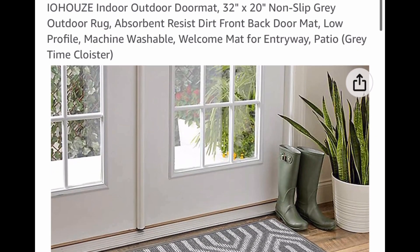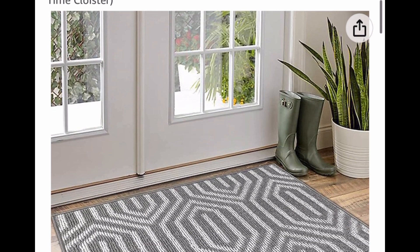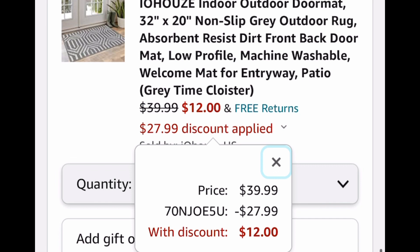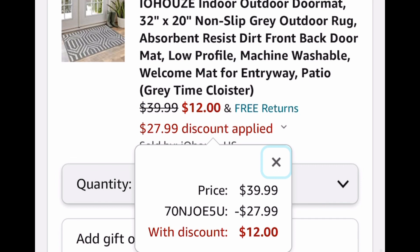Here's the next one — it's a doormat and you can get different sizes. It just happens to be the 32 by 20, but you can get it bigger if you'd like. It's listed for $39.99; the lowest you can get it for is $12. Now run, run, run — and let me know if you snag one!